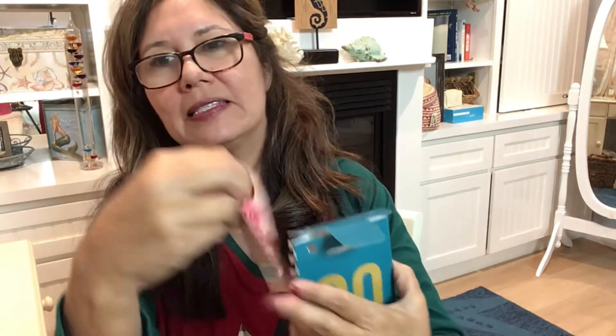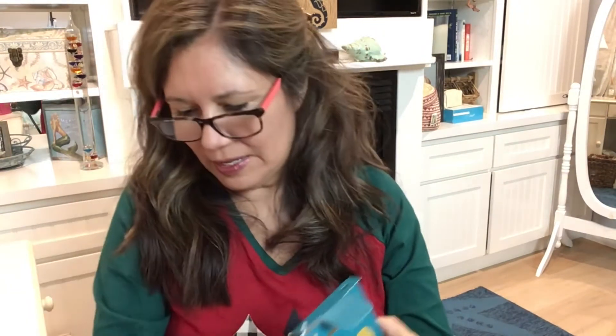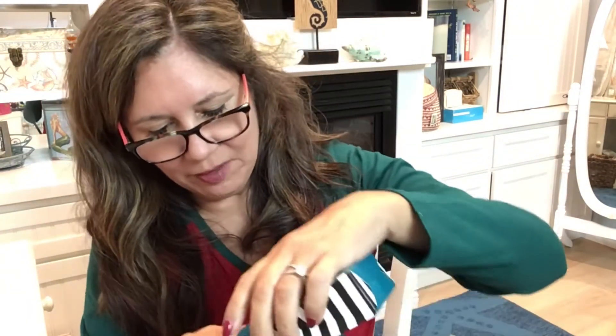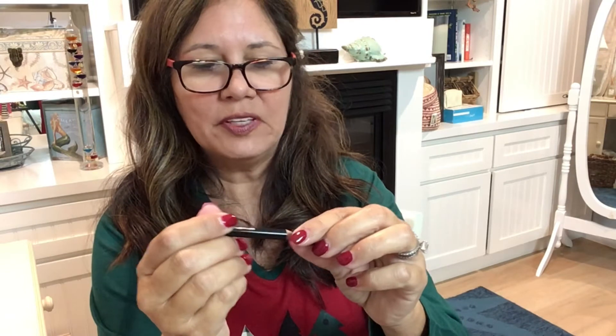Let's go to number 30. Inside we have a lip mask — a shea lip mask with little lips on it. And what else? Looks like some kind of pencil. It's a crayon eye pencil — looks like a brown or possibly black. Either way, that's good. That was pouch 30.